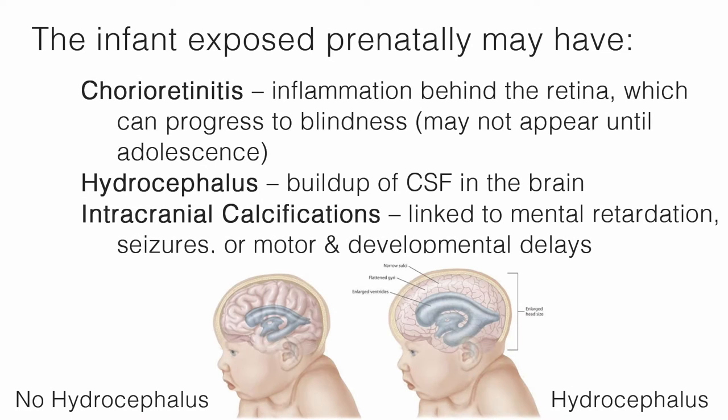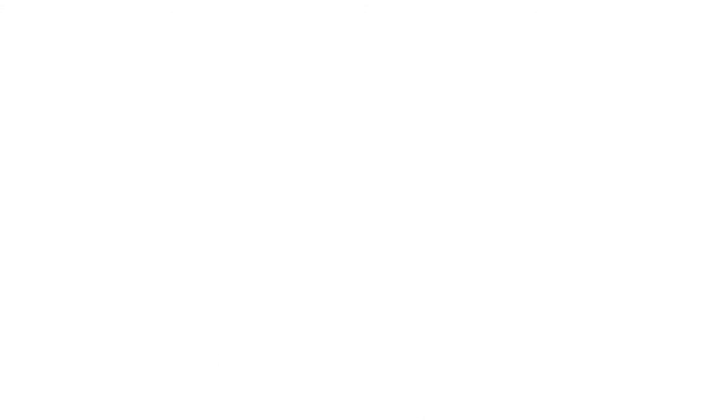The infant exposed prenatally may have chorioretinitis, which is inflammation behind the retina, which can progress to blindness. However, this may not appear until adolescence. Also, hydrocephalus, which is a buildup of cerebral spinal fluid in the brain. Intracranial calcifications, which are linked to mental retardation, seizures, or motor and developmental delays.